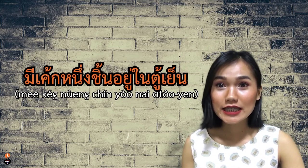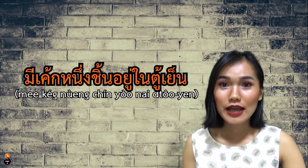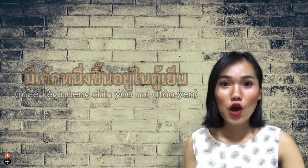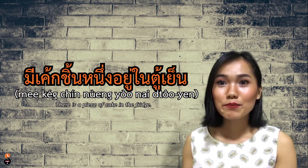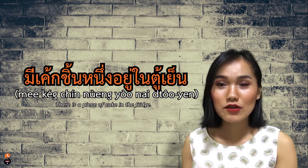ชิ้น means piece. It's used for fruit and food portions. For example, มีเค้กหนึ่งชิ้นอยู่ในตู้เย็น — or you can say มีเค้กชิ้นนึงอยู่ในตู้เย็น — There is a piece of cake in the fridge. But don't use it the same as in English, because we don't call a paper ชิ้น; we call it แผ่น instead.